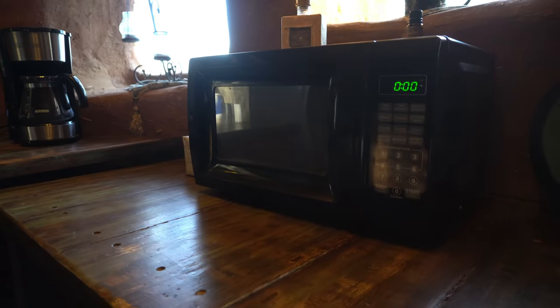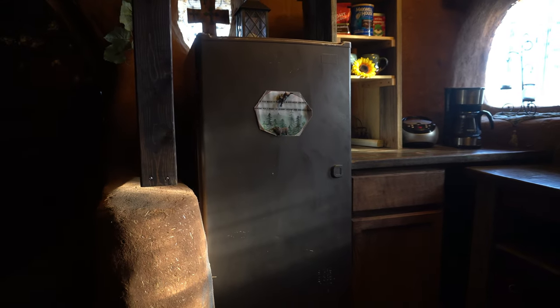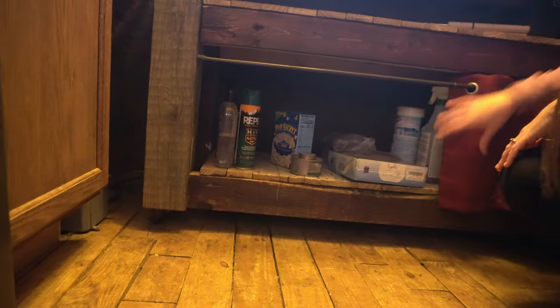There is also a microwave handy and a large refrigerator with a freezer compartment. The host also has an abundance of kitchen gear to get you through your stay.